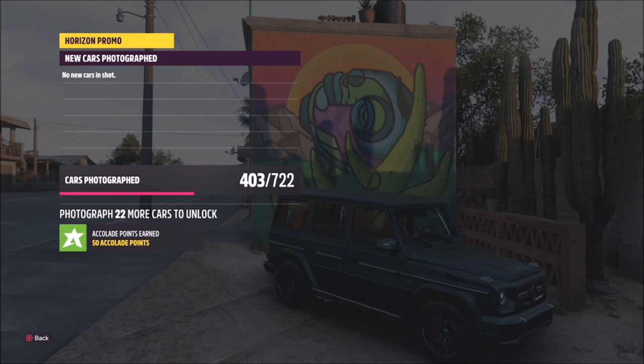All you want to do is take the photo of your Mercedes-Benz G-Wagon in front of this mural, and it will pop up with two tick boxes — one confirming you've used the correct car and one confirming you're in front of the correct mural — and that will be this week's photo challenge complete.